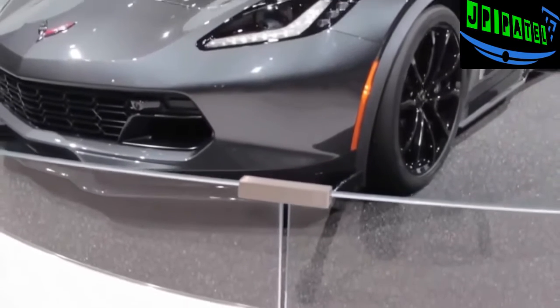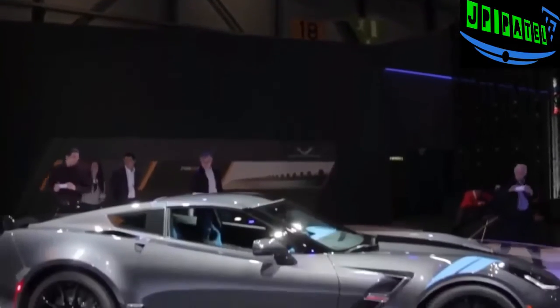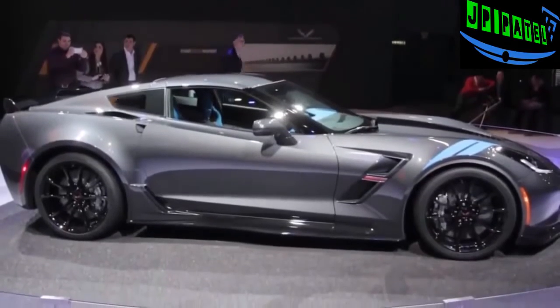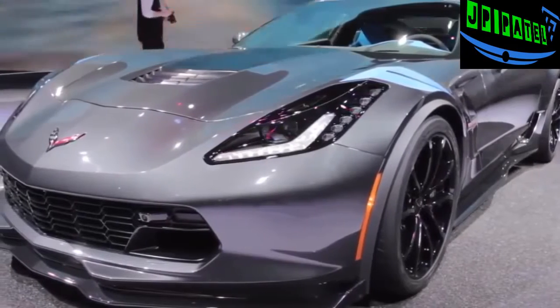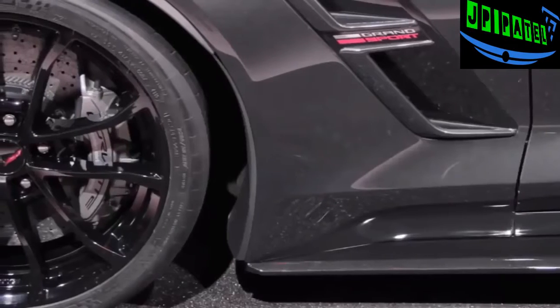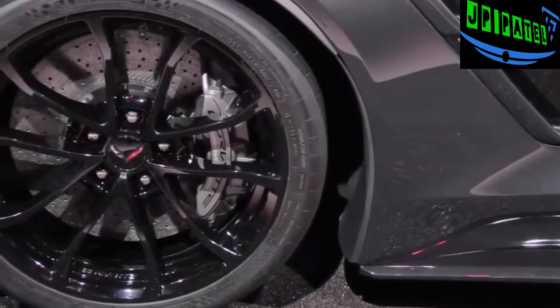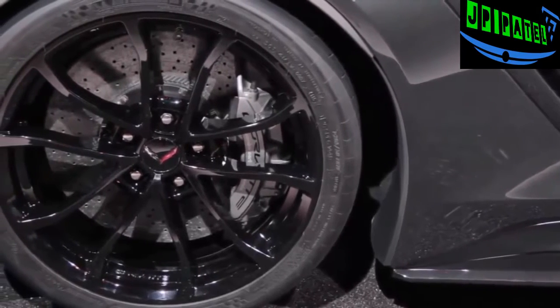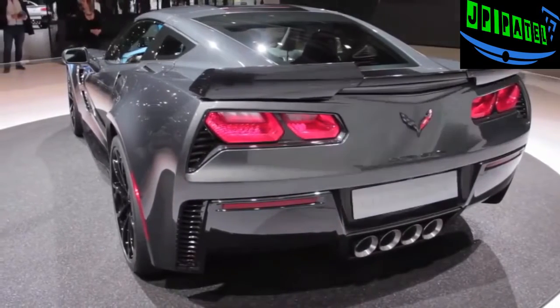The poor man's Z06 combines most of that car's performance goodies and capability but without the supercharged engine. Instead it makes do with the standard 6.2-liter V8 with only 460 horsepower, mated to either an 8-speed automatic or an exceptionally smooth 7-speed manual. Other toys include the Z06's magnetic ride control system, revised stabilizer bars, unique springs, an electronic limited slip differential, plus-size Brembo brakes, and an optional Z07 package with carbon ceramic brakes and Michelin Pilot Sport Cup 2 tires that help deliver 1.2 G's of lateral cornering capability.